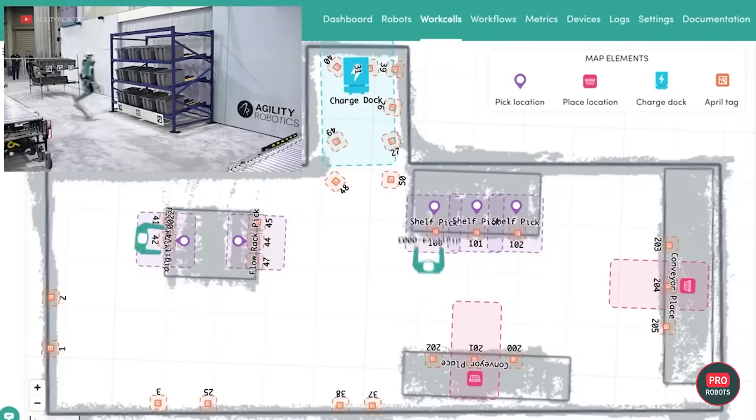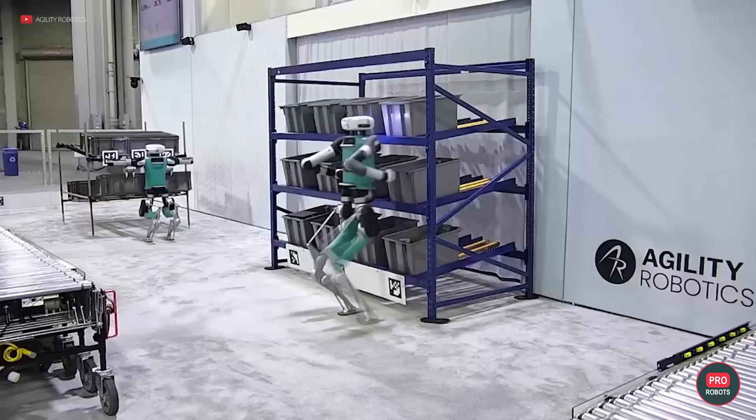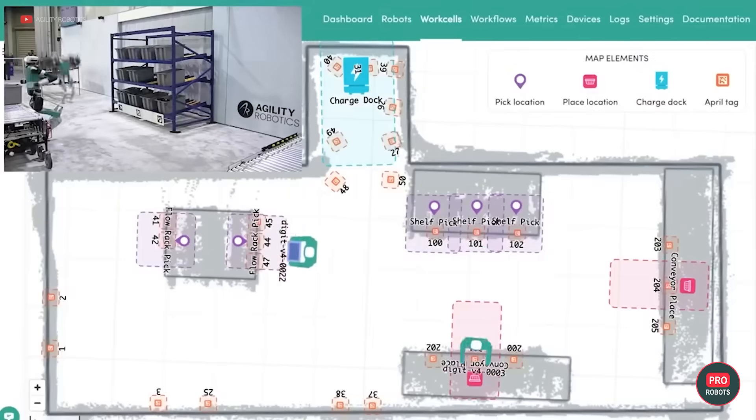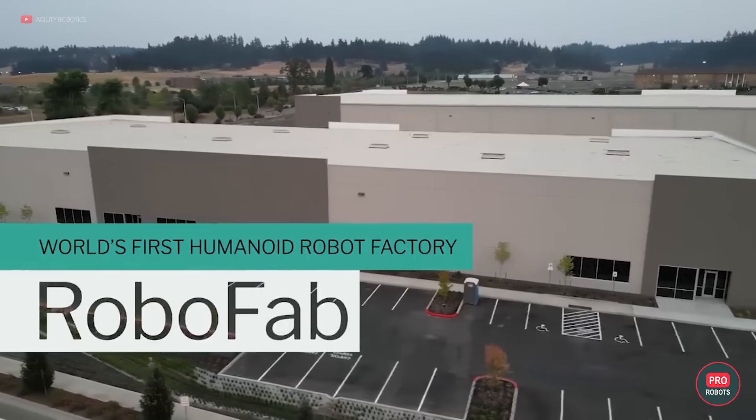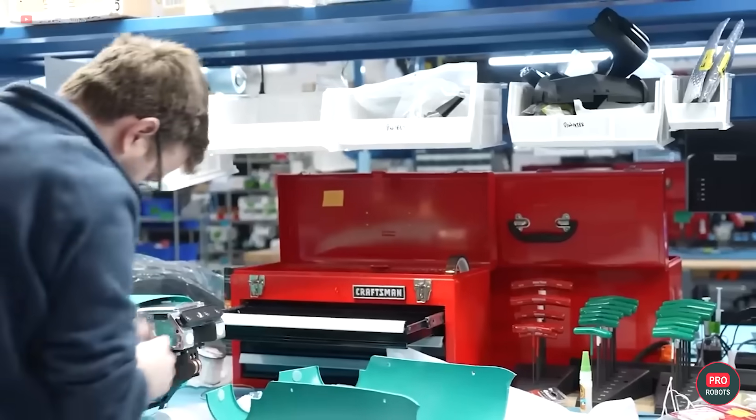All in all, it sounds cool, but there have been very few practical implementations thus far — yet a separate factory is already being built to produce Digit. Seems like the list of Digit's victories is about to get a comb over.